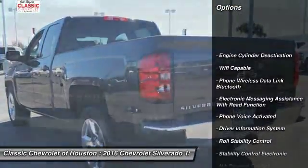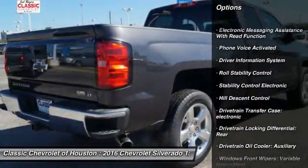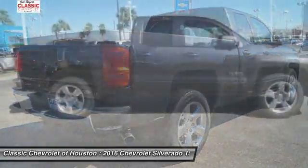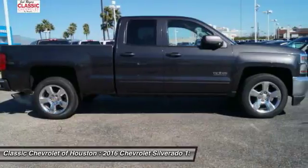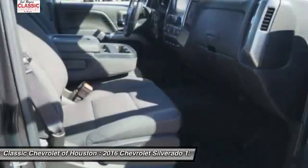Power Steering, Cruise Control, Power Windows, Trip Odometer, Power Brakes, Power Door Locks, Child Safety Locks, Brake Assist, Electronic Brake Force Distribution, Tachometer.